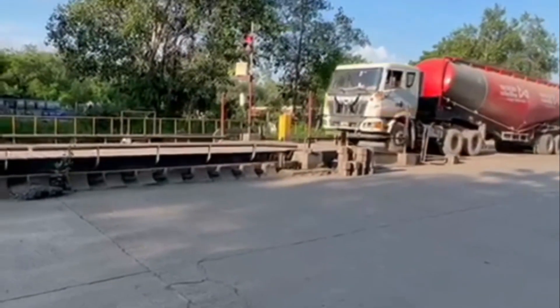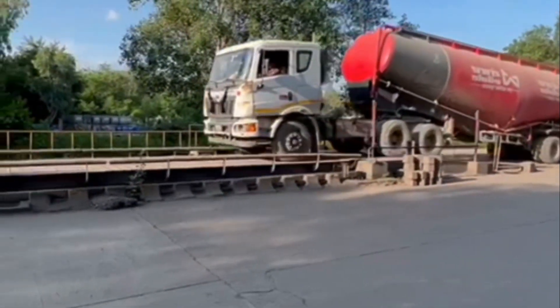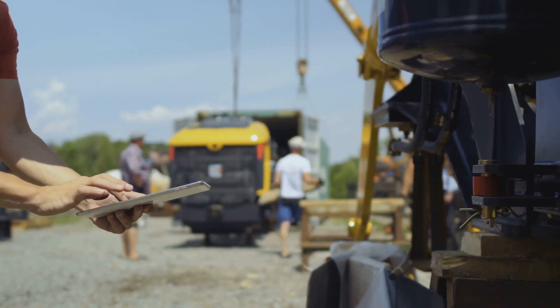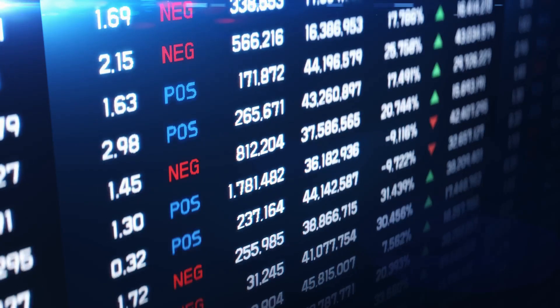Our system guides the driver, instructing them to align the vehicle and trailer properly on the Weybridge platform. We've installed state-of-the-art edge devices on the Weybridge to assist drivers, with visual displays and a PA system to help ensure perfect alignment.